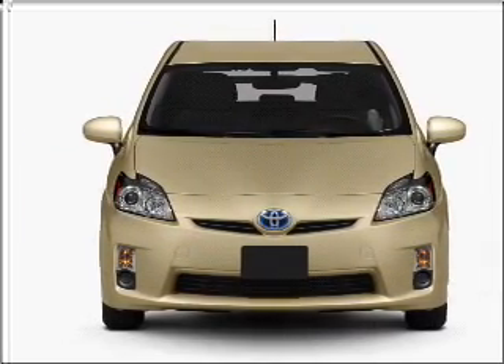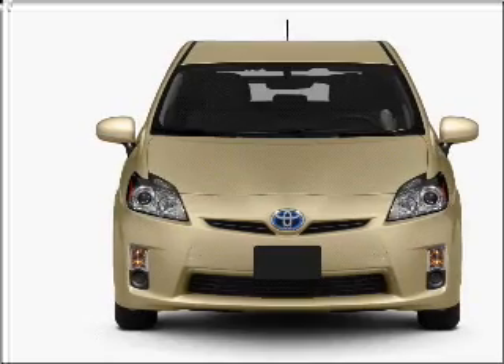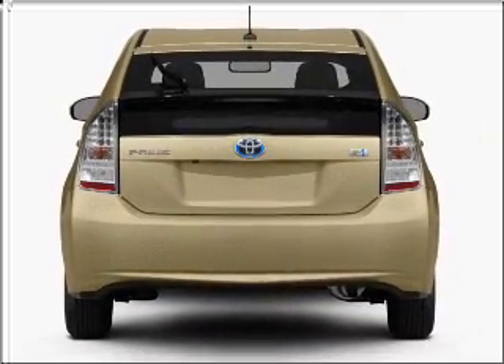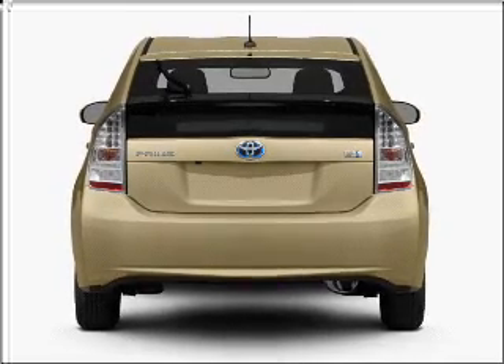With an efficient four-cylinder engine that responds smoothly to its automatic transmission, premium wheels lend a distinctive appearance. Anti-lock brakes help you bring your vehicle to a safe stop.